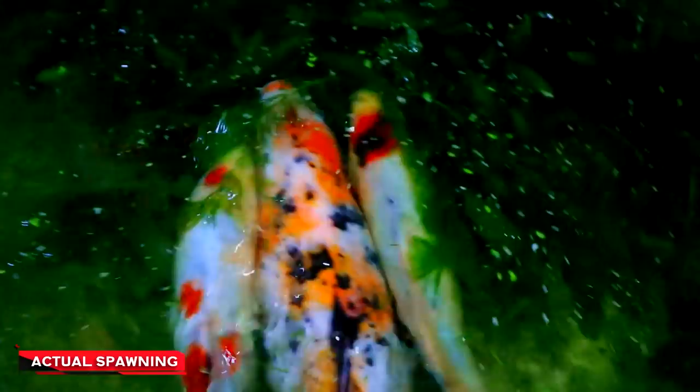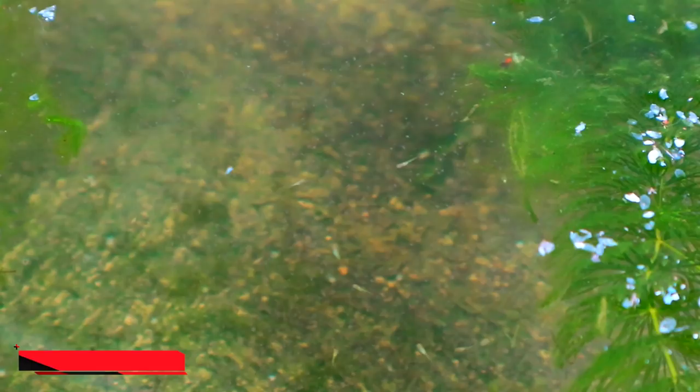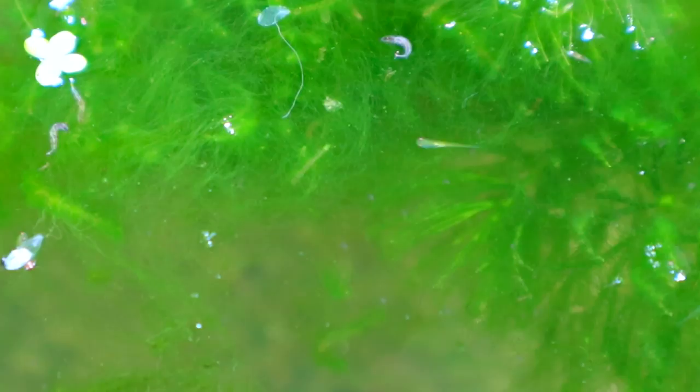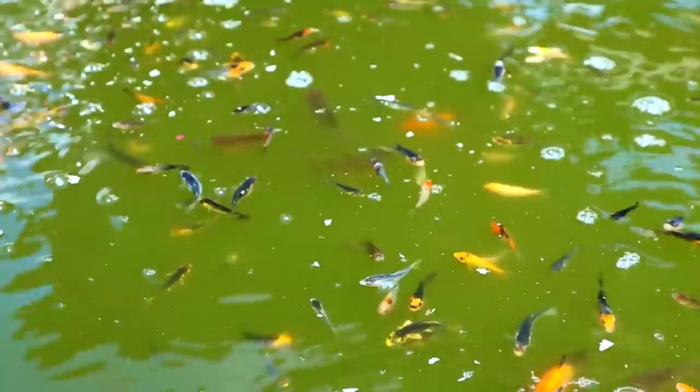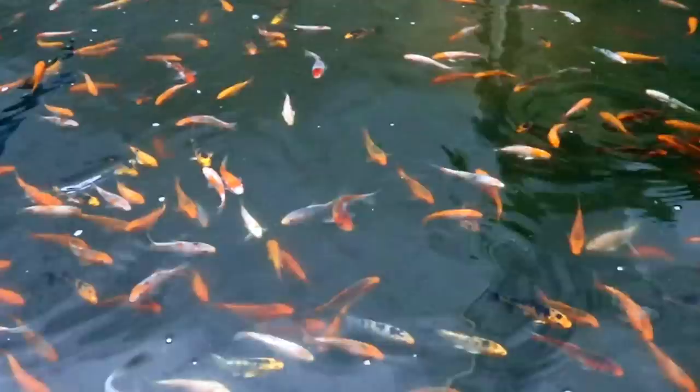One month ago, we were able to film the actual spawning of this breeder Japanese koi. And today, we are going to make an update — we are going to harvest the fry of the koi. In breeding Japanese koi, there are really some that will grow big compared to the other siblings. I have selected more than 1,000 Japanese koi that are now ready to be harvested.